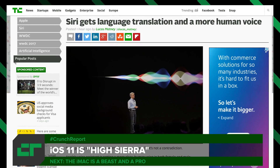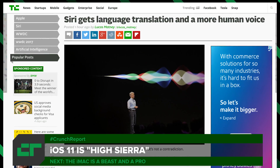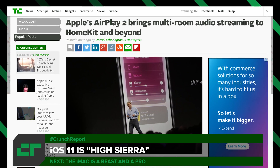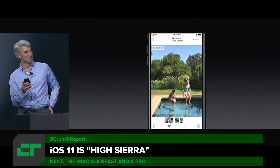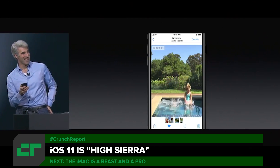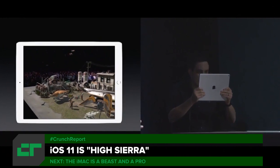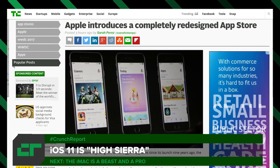iOS 11 is just jam-packed with so many updates. I'm just going to touch on some of them. Siri gets language translation and a new voice, both male and female. Apple Pay gets a big, convenient update — peer-to-peer payments. HomeKit gets updates that now let you connect speakers. You now have different effects you can use with live photos, like looping or bouncing. There was a demo showing AR capabilities that were quite impressive with ARKit. And the Apple App Store gets a complete redesign.